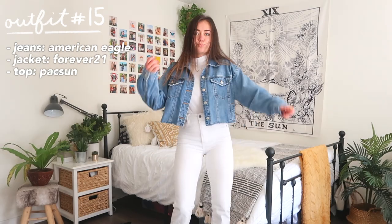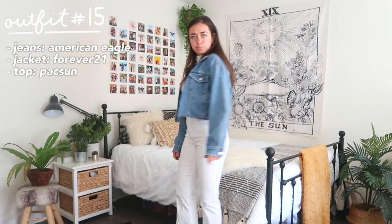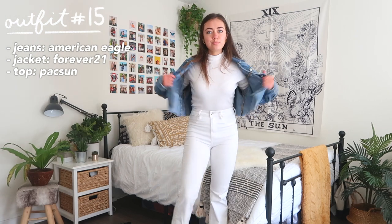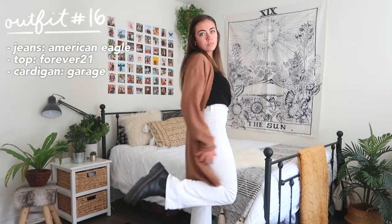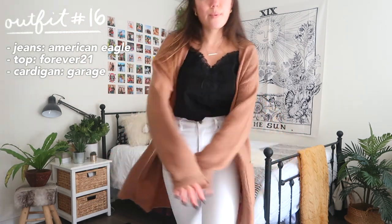Outfit number 15 is another monochrome look — this time all white. It's really difficult to wear all white without looking like a Halloween costume, so I added a jean jacket to break up the white and add color. Outfit 16 is another way to style white jeans for fall — and I promise this is the last jeans outfit!